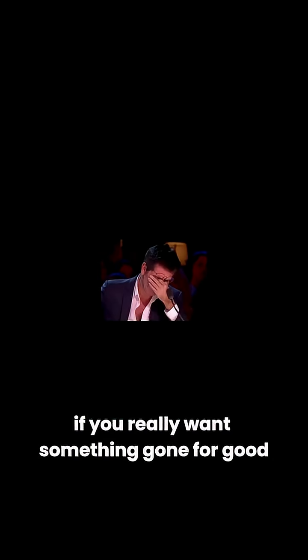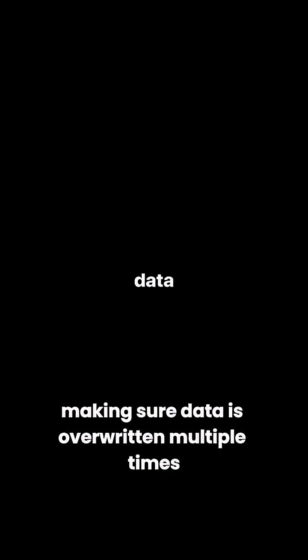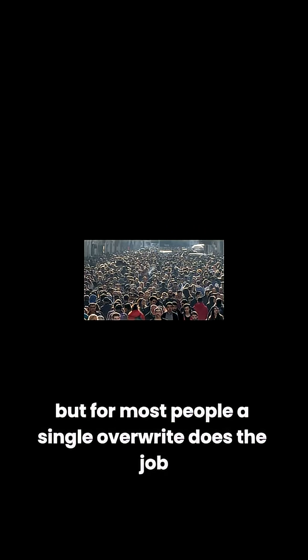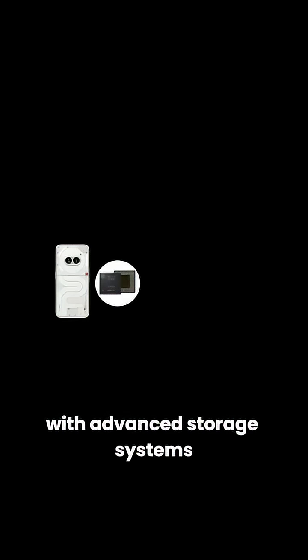If you really want something gone for good, simply deleting it isn't enough — you need to overwrite it with new data. That's where secure deletion apps come in. They don't just erase files; they overwrite them with random junk data, making recovery impossible. Some ultra-paranoid folks go even further, making sure data is overwritten multiple times. But for most people, a single overwrite does the job, especially on modern phones with advanced storage systems.